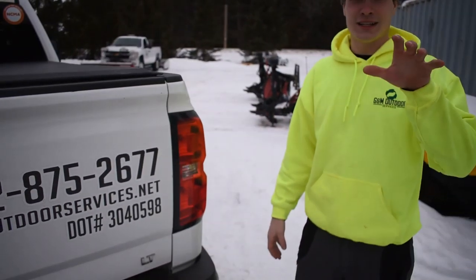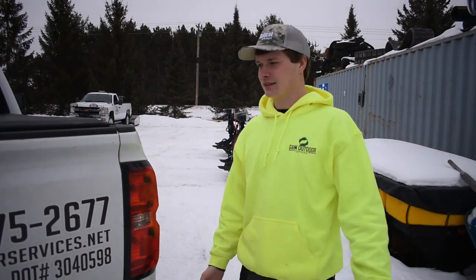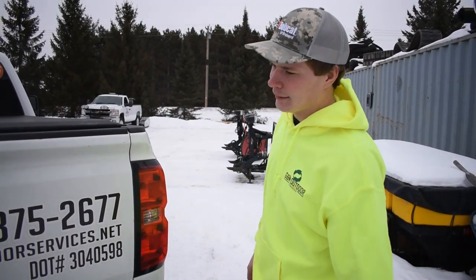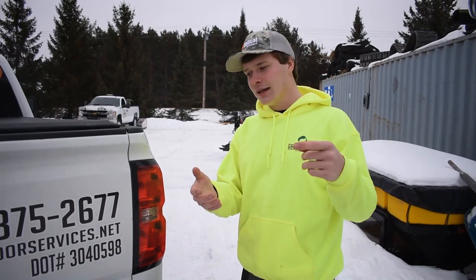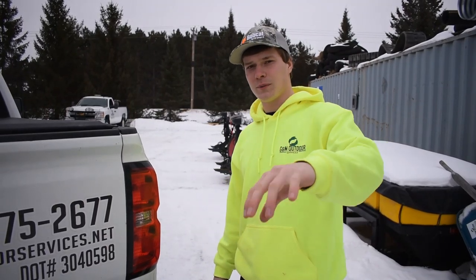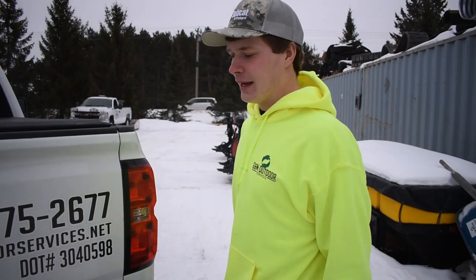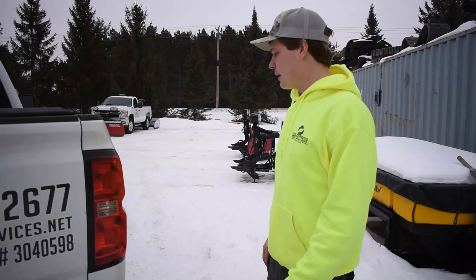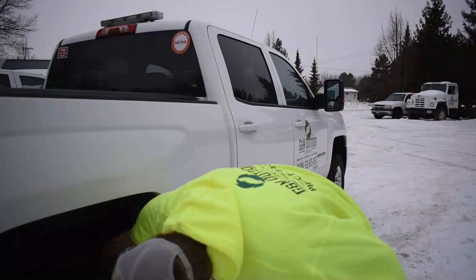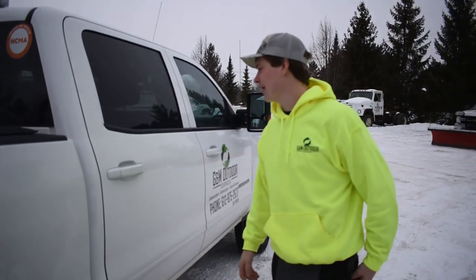I noticed in my other videos one of my family members said my review videos are great but what about all the specifications. I don't like going into specs like this truck is 2500, 33 feet long, 4 feet wide — you can just type in 2016 Chevy specs and it's all right there. I'd rather go into what we use it for, what it works good for, what it doesn't. This truck pulls really good — it pulls an 8,000 pound skid loader and 4,000 pound trailer no problem. The newer trucks have carpet liner underneath which is quiet, though it can be a pain to clean.